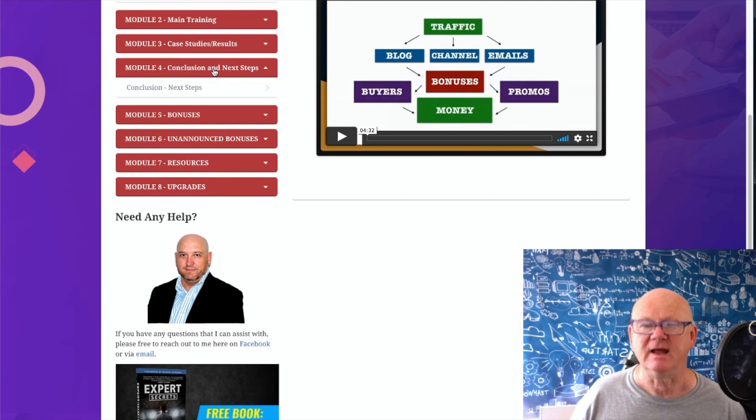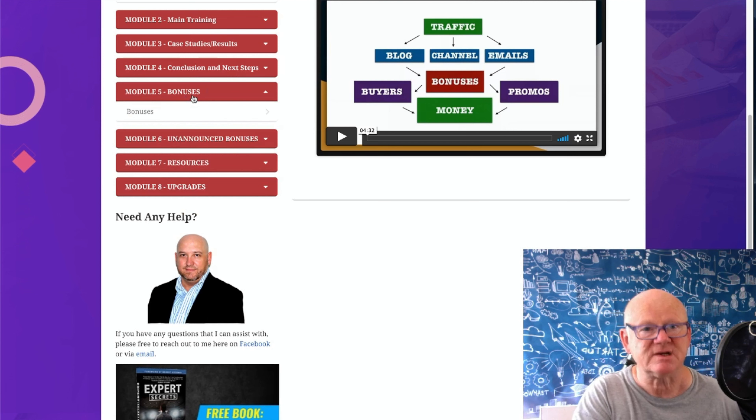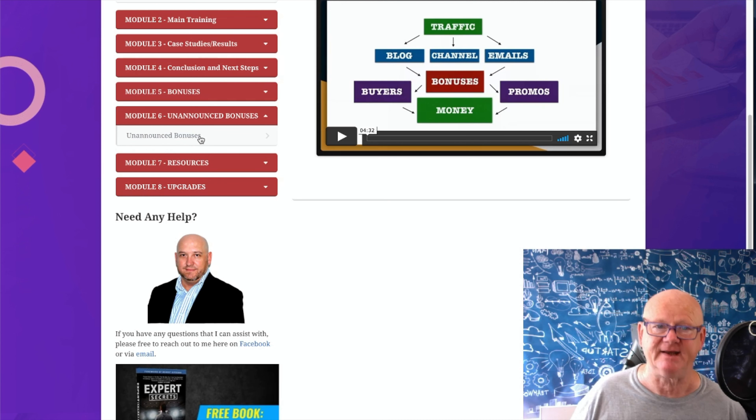Once you've got it up and running with hundreds of dollars coming in, Module 4 covers what to do next - how to build it out, get better, and make even more. Then there are bonuses - not Jono's or mine from the bonus page, but the ones you saw on the sales page - they'll be waiting for you here. Plus unannounced bonuses on top. Get it through my link, lock everything in, and get access to all of this.